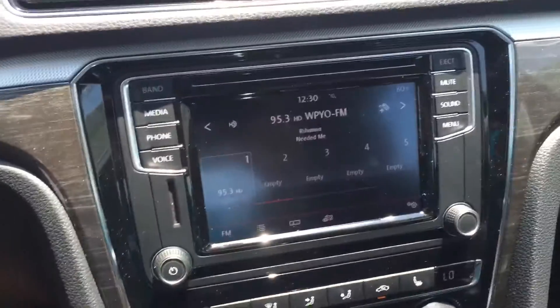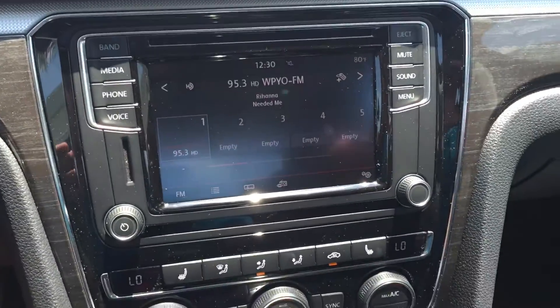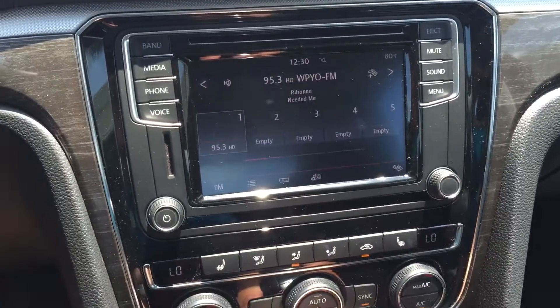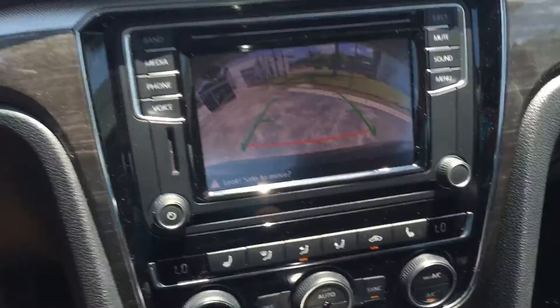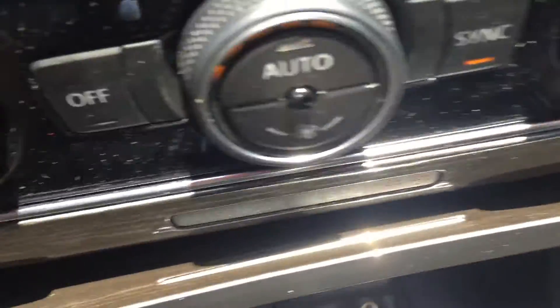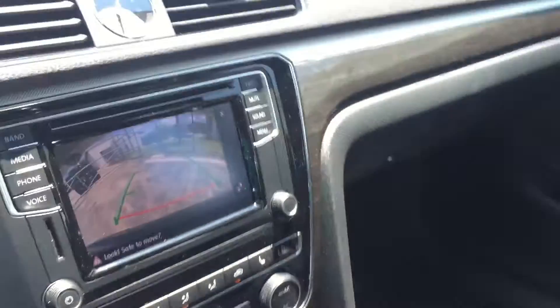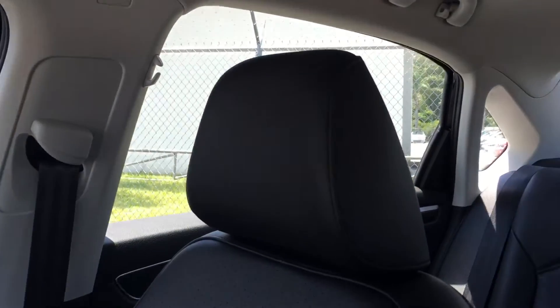You do have Volkswagen's new infotainment system here. This one does have FM, AM, and satellite radio. It's all touchscreen as well. You also have Bluetooth connectivity and a backup camera. New for the 2016s, we do have a USB port here which not only charges your phone but allows you to access the app connect function, which allows you to use all the apps from your phone and integrate them and use them right through the car.